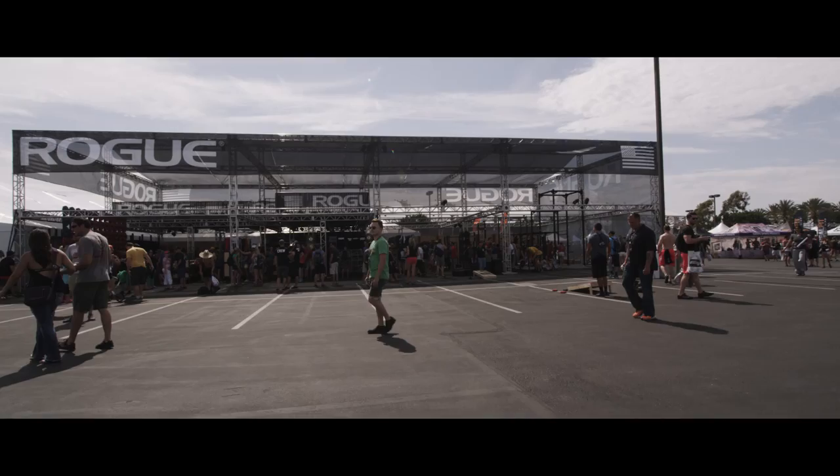What's up guys? We're here in the Rogue Fitness booth at the 2013 CrossFit Games. It took 12 hours to build — two stories and 5,000 square feet of retail space.